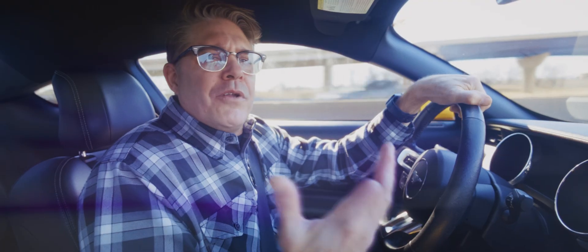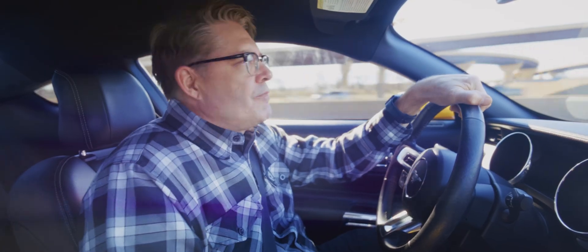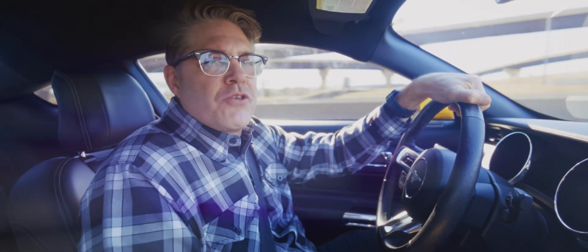Drives like a dream. Your one sweet ride. It's been worth the wait. We all know why we buy these cars — because they're so fun to drive.